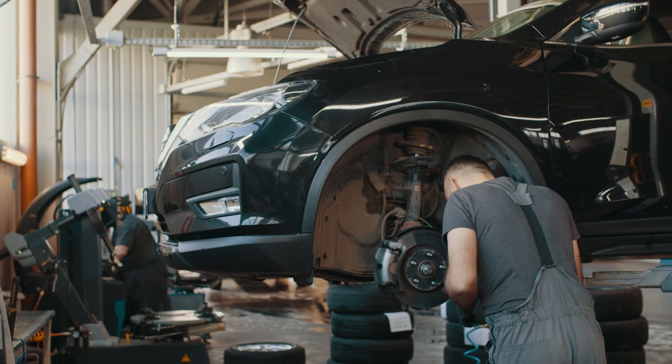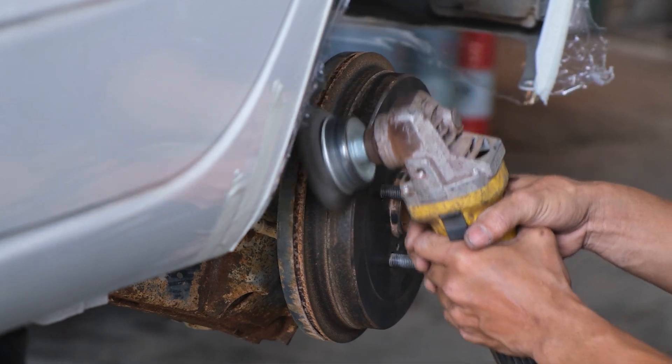The automotive industry extensively uses forged steel for components such as crankshafts, connecting rods, gears, suspension components, and steering knuckles.